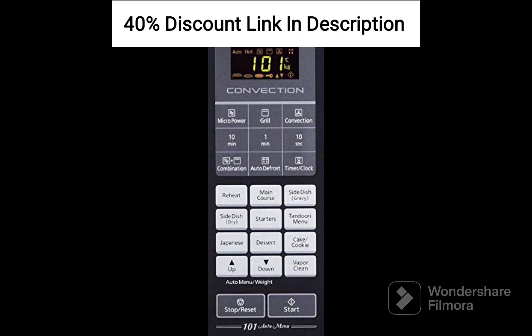The microwave oven boasts a sleek black exterior that adds a touch of elegance to your kitchen. The control panel features an intuitive layout, making it easy to navigate the different cooking modes and adjust settings as needed.